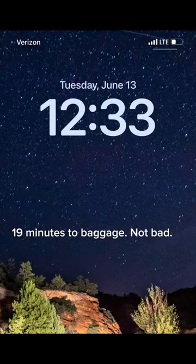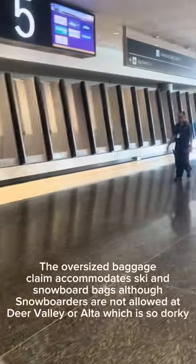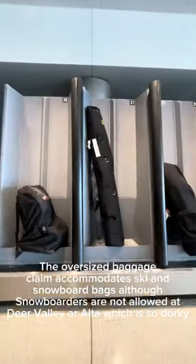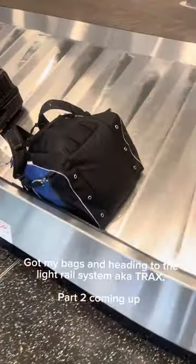It's been 19 minutes since I started the walk and I'm now at baggage. I'm going to pick up my skis and bags and head to the tracks, which is the light rail system that'll take me on the rest of the journey. The Salt Lake Airport is so close to downtown Salt Lake — it's fantastic. Anyway, part two coming up as I ride the rails.